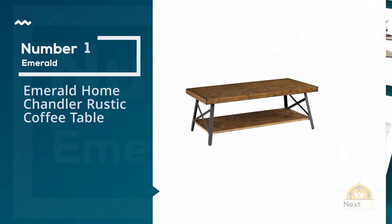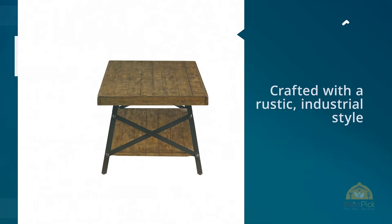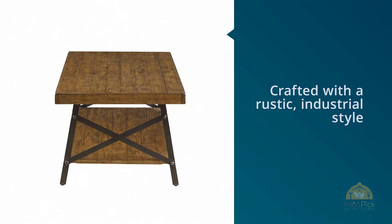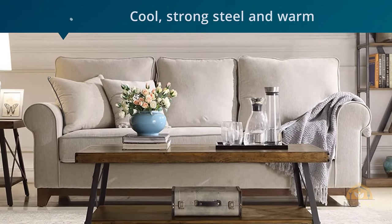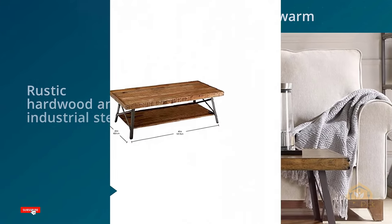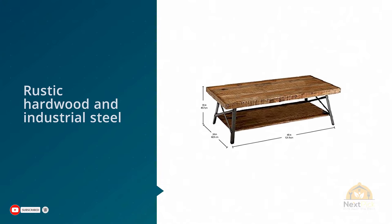Number one: most popular — Emerald Home Chandler Rustic Coffee Table. Crafted with a rustic industrial style, the Chandler collection seamlessly blends cool strong steel and warm natural hardwood for a comfortable functional space, instantly recognizable for its cross-braced legs. These pieces are a striking addition to any room.